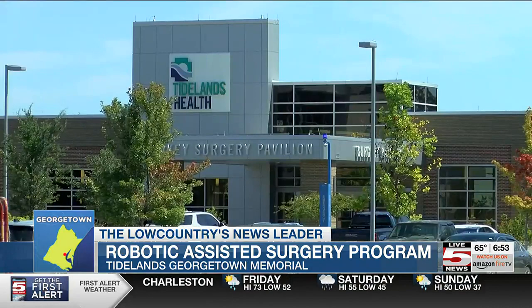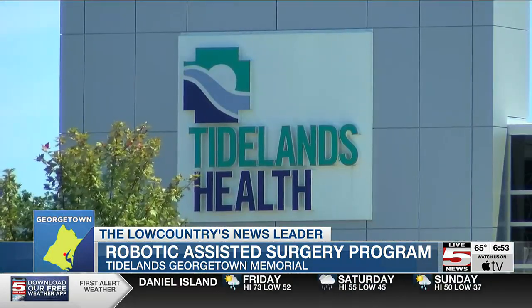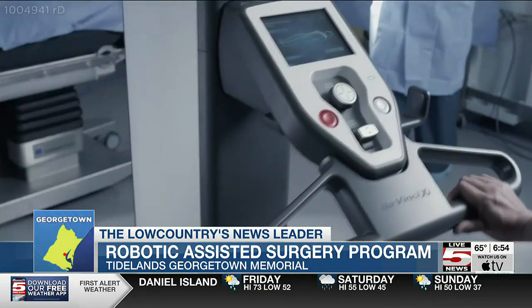Tideland's Georgetown Memorial Hospital is now reporting that patients prefer robotic-assisted surgery over traditional surgery based on its benefits, which include lower pain levels and a faster recovery rate. The robotic-assisted program is used for hernia and colon surgeries, gallbladder, urological, gynecological, and even hysterectomies.